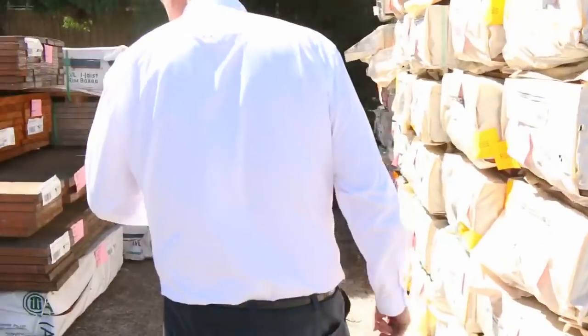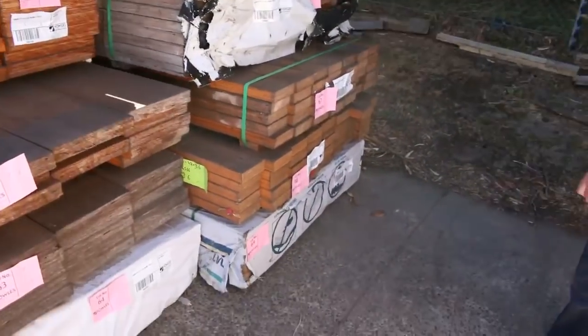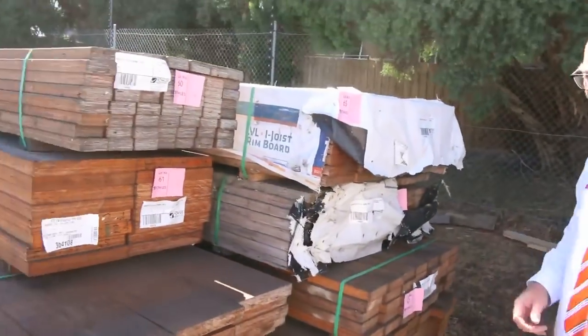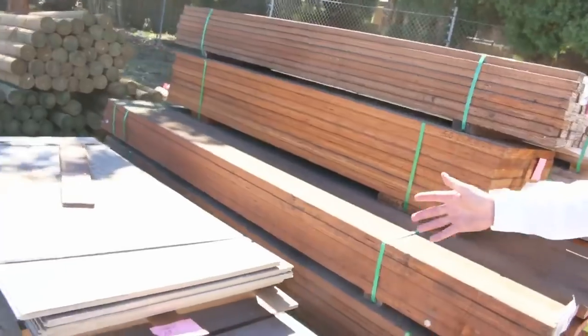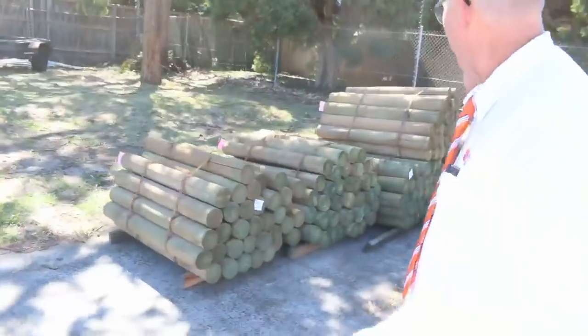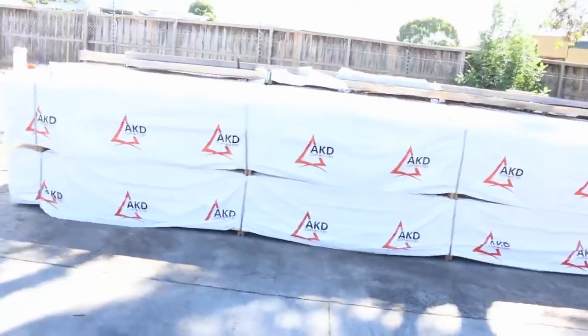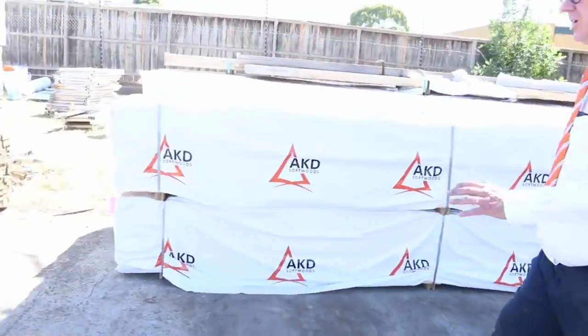Over here we've got some LVL beams — 290 by 45, 140 by 45, and 190 by 35. There are also some packs of cement sheet and plywood here to clear, plus a heap of plywood inside. We've got treated pine poles — 1.2s this week — and a bit of framing pine, some 90 by 45 and 60s.